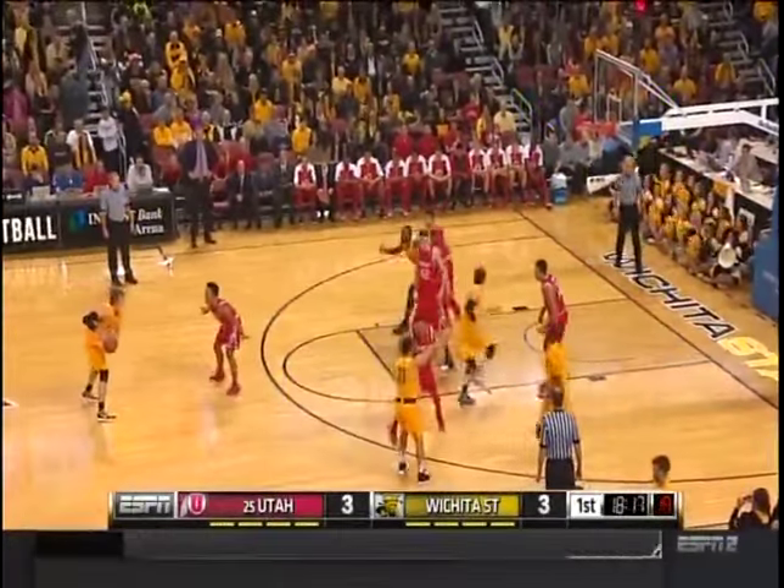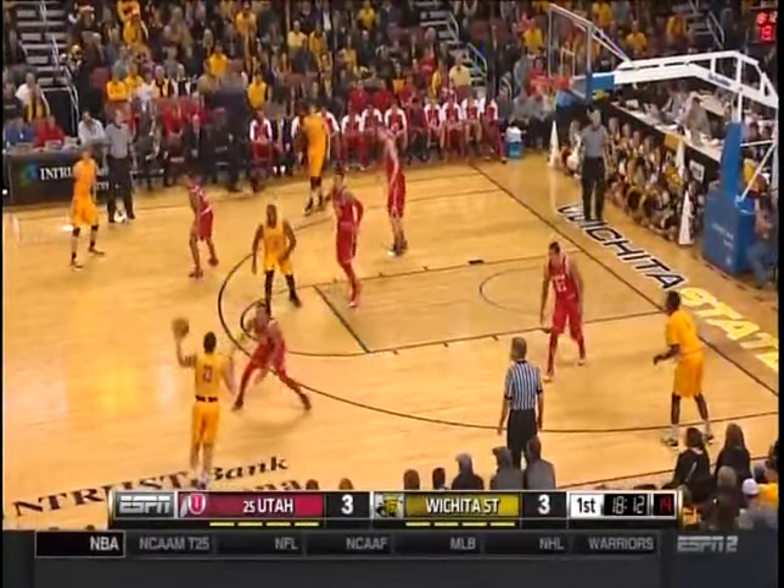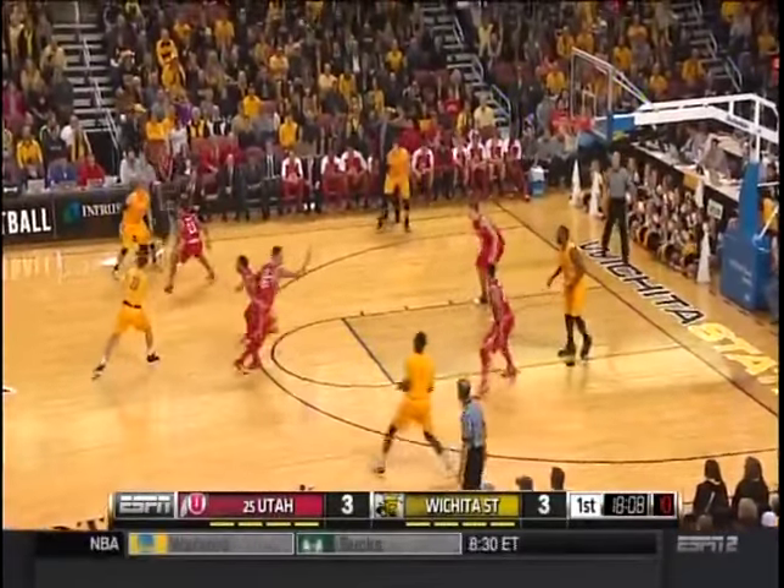Tied at three. Nearly two minutes gone by in this rematch from a thriller of a game last year that Utah won in overtime by one point. One of the best games of the season. I loved watching that game.